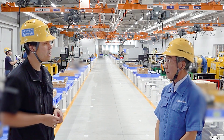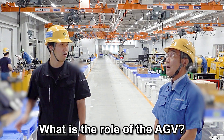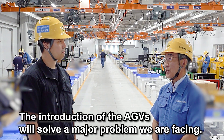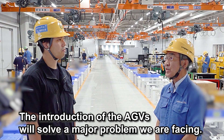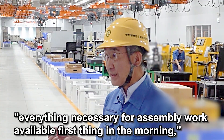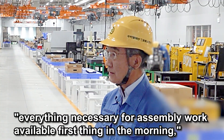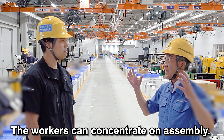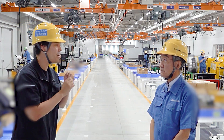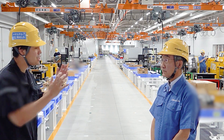Okay Hiro, the first question is: what is the role of AGV in this new factory? The introduction of the AGVs in our operation will solve a major problem we are facing. Our goal is to have everything necessary for assembly work available first thing in the morning, so the workers can concentrate on the assembly. I think simple operation is always important to make a machine efficiently.